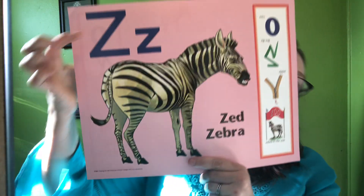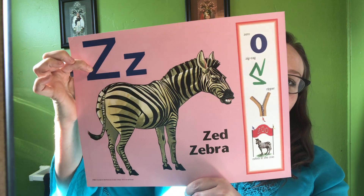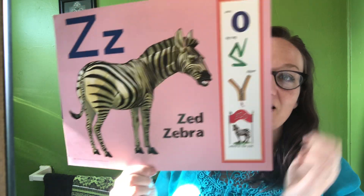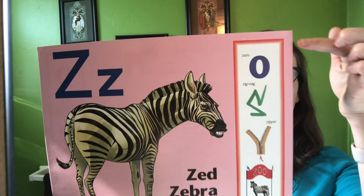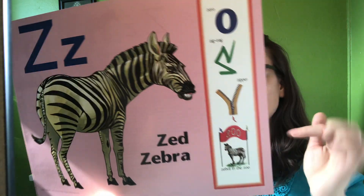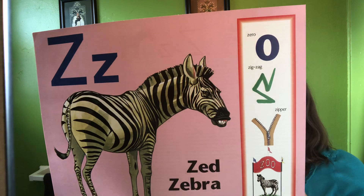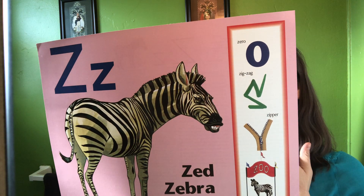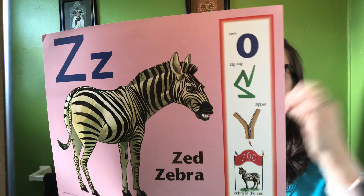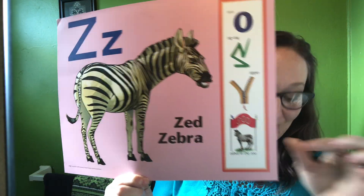Our last letter, the very last letter of the alphabet, is Z. Z says 'Z' like our friend Zed Zebra. His words are zero, zigzag, zipper, and zebra in the zoo. Zed Zebra, Zed Zebra. Z says Z, Z, Z, Z. Zero, zigzag, zipper, zebra in the zoo. The Z says Z, Z, Z.